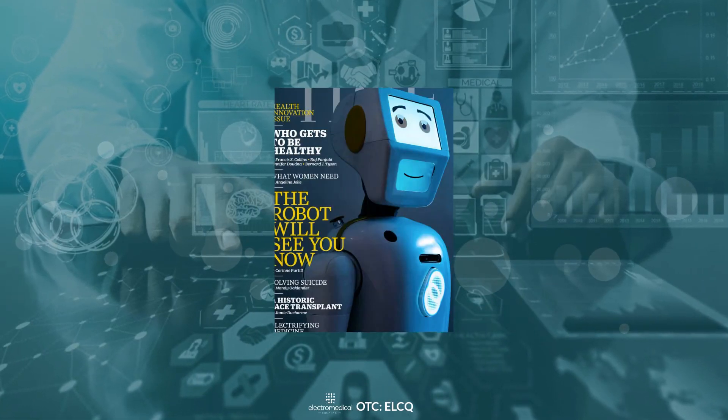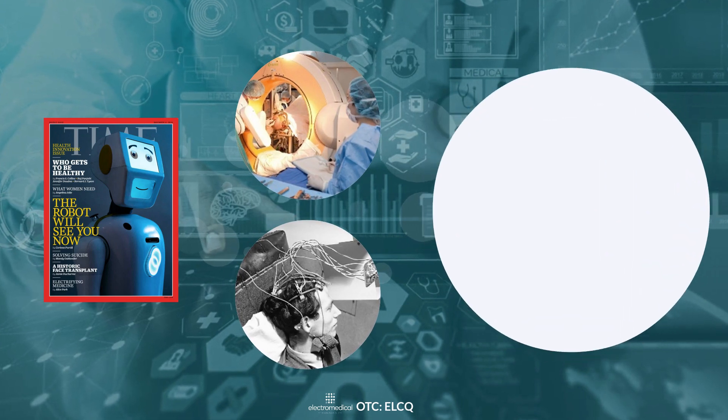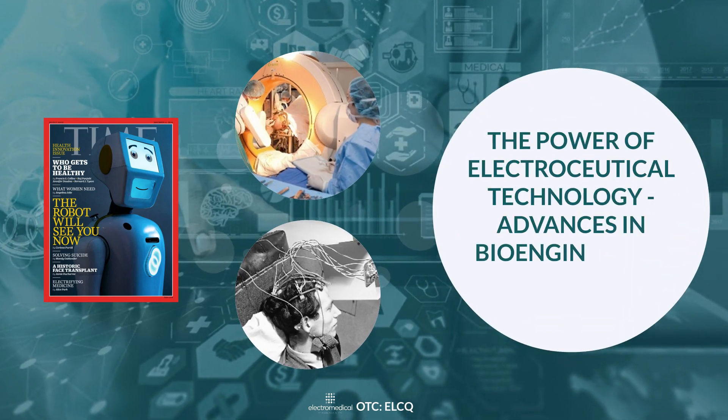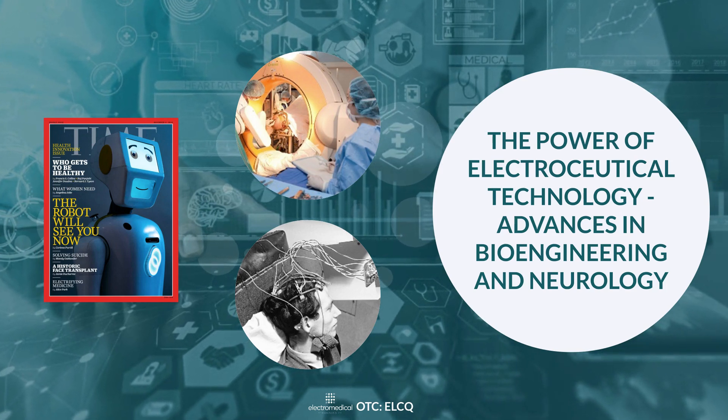Time Magazine's cover story endorsed this new era of treatment, highlighting the convergence of advances in bioengineering and neurology that has resulted in market adoption of this fast-developing way of treating chronic diseases and pain.